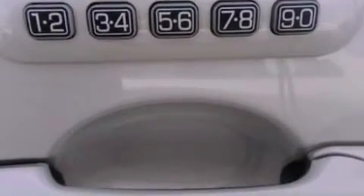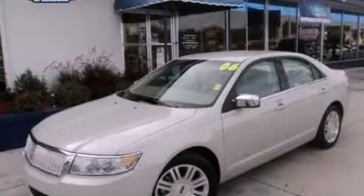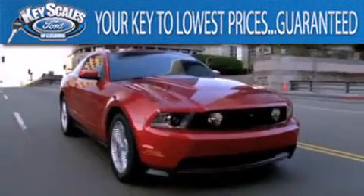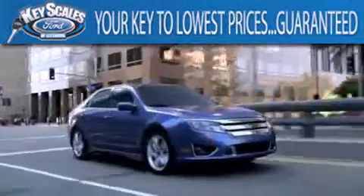Contact us today to schedule your opportunity to see this automobile in person. Key Scales Ford is family-owned and has been serving Central Florida for 45 years in the same location.